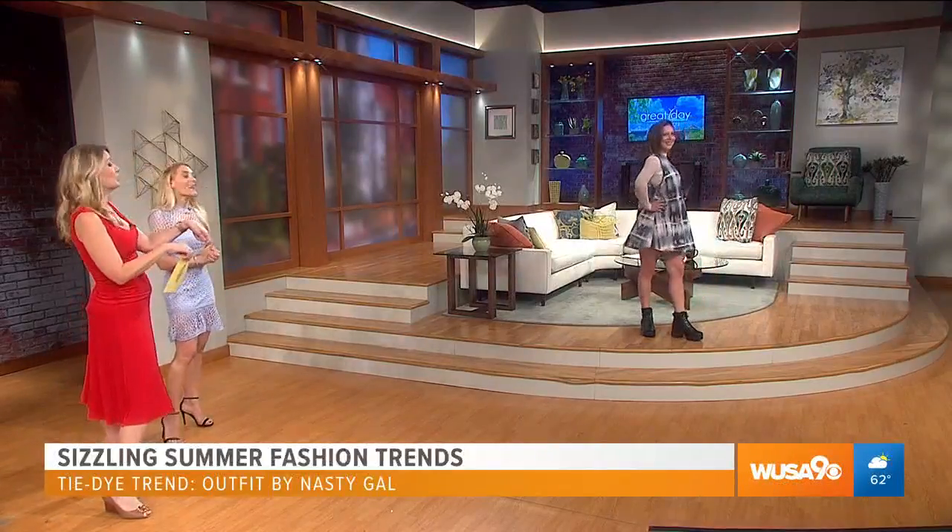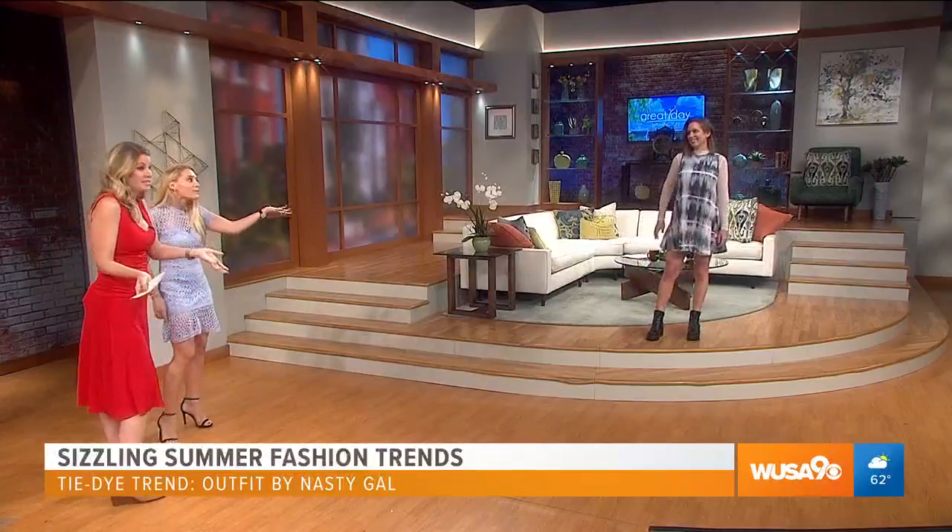This isn't the tie-dye where you put a rubber band around and stick it in the dye. It's a bit more sophisticated. But for $30, if you want to try the trend, it's really cost-efficient. Nastygal.com — perfect for summer.